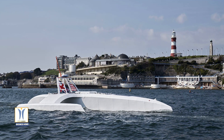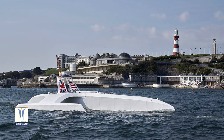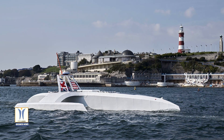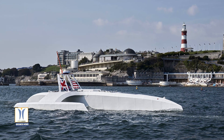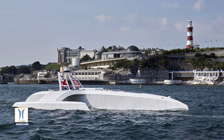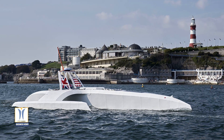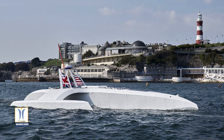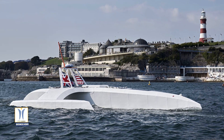Mayflower Autonomous Ship will spend the next six months in sea trials and undertake various research missions and voyages before attempting to cross the Atlantic in spring 2021. The transatlantic voyage will be based on a similar route and pioneering spirit to the 1620 Mayflower, which made the same crossing 400 years ago.